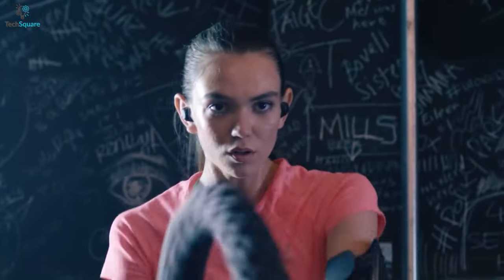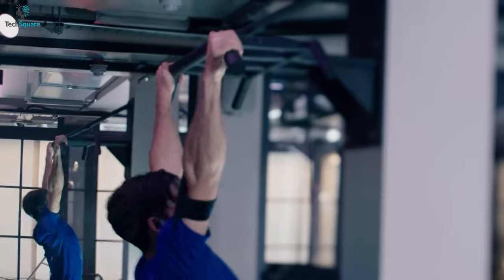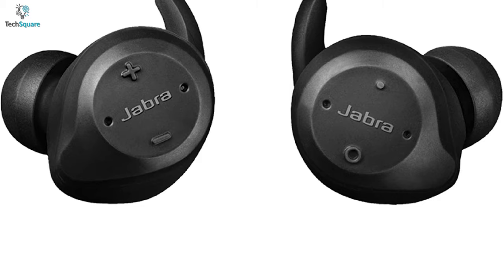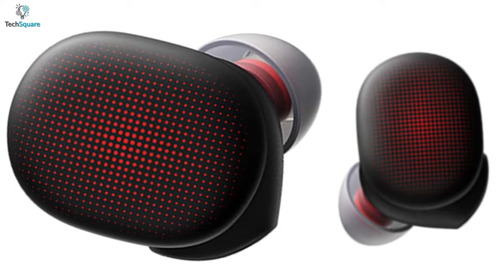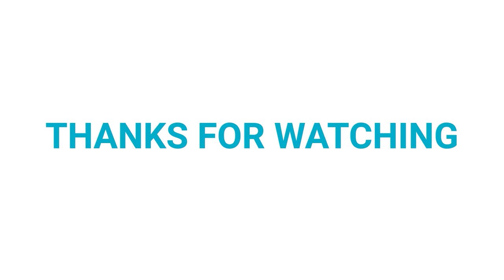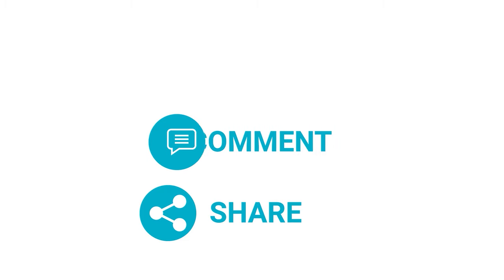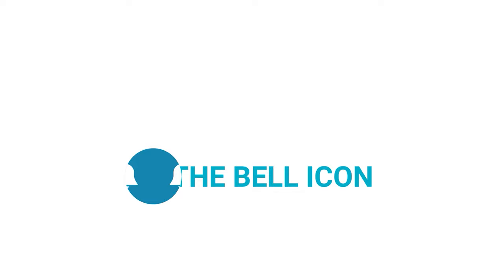The Jabra Elite Sport can deliver up to 9 hours of battery life, so you can keep your workout session going for a longer period of time. All in all, if you want the best sound quality earbuds that can also track your heart rate and daily activities, the Jabra Elite Sport can be the best choice. That was all about the top five best wireless buds with fitness monitoring trackers — thanks for watching, and don't forget to like, comment, share, and subscribe for more videos like this.